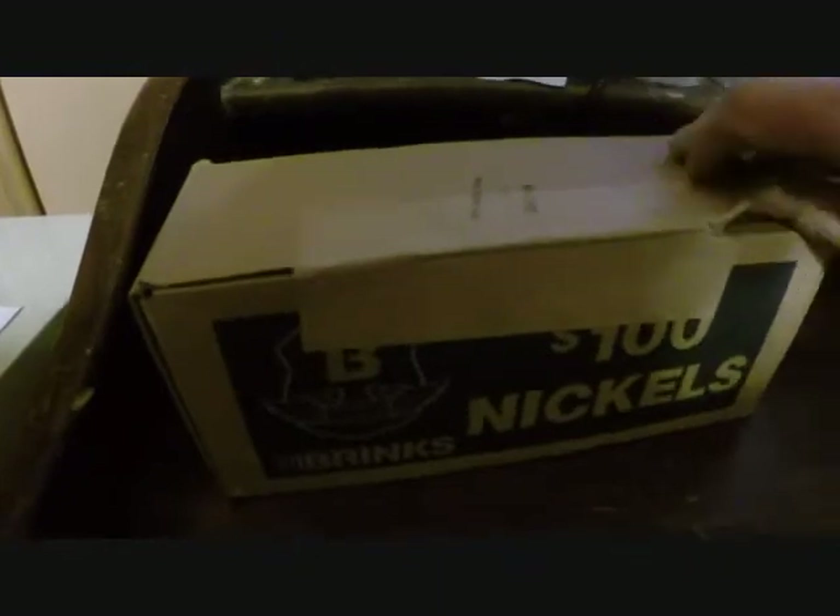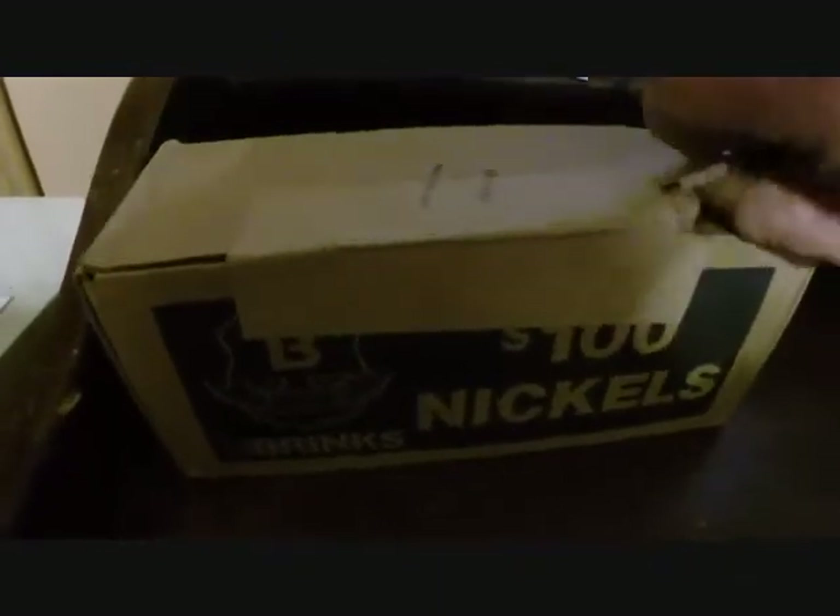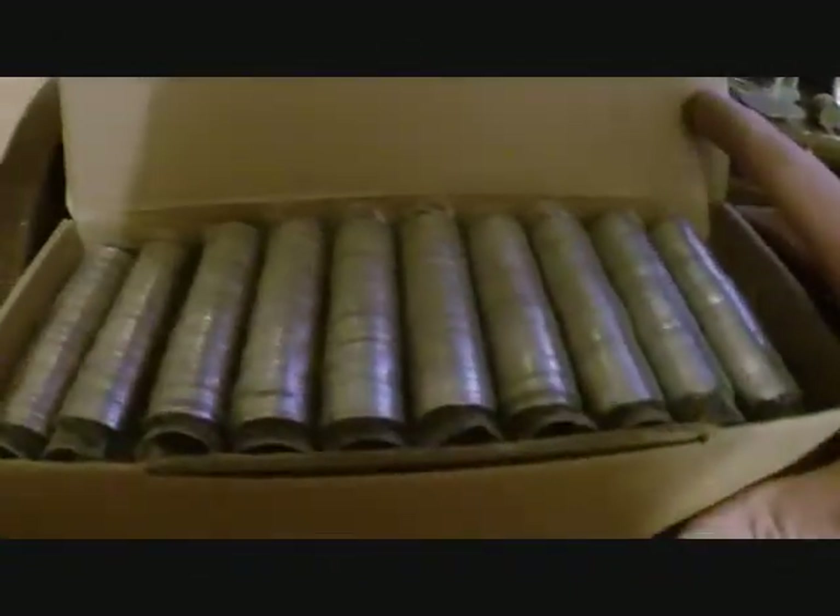Well, here we go, on to another box of nickels. Let's see if I can get it open — good grief — there we go. Alright, let's see if we can get anything out of this one.